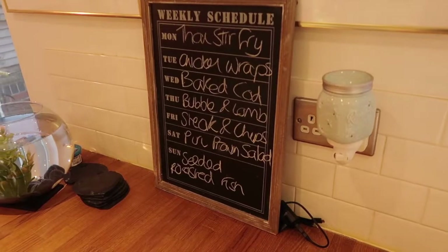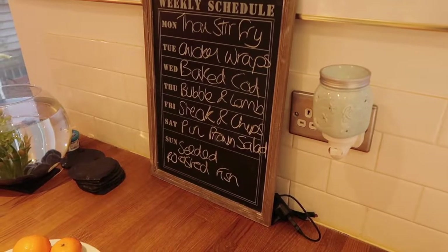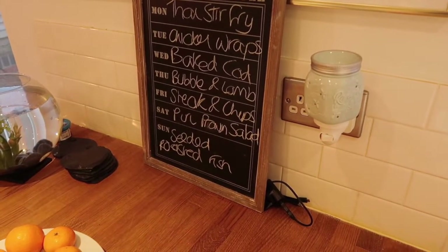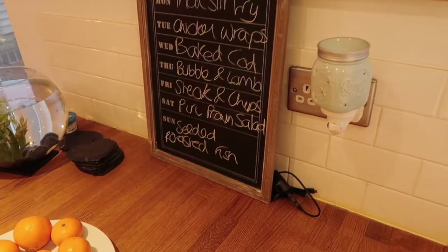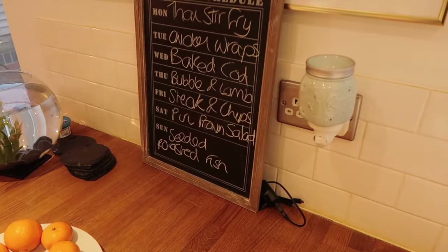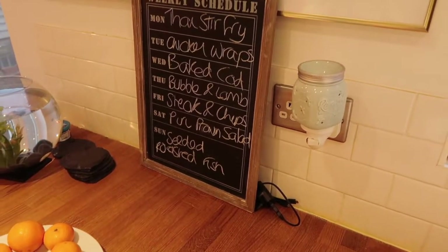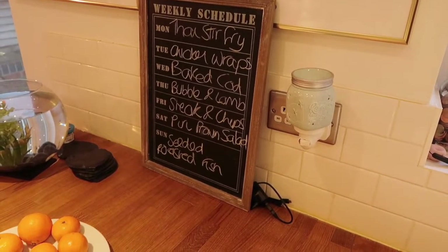Here's the meal plan for the week. It's Wednesday today, so tonight we're having baked cod parcels. Thursday: spiced bubble and squeak with lamb chops. Friday: steak and chips. Saturday: piri piri prawn salad. Sunday: seeded roasted fish. Monday: Thai stir fry. Tuesday: chicken wraps.